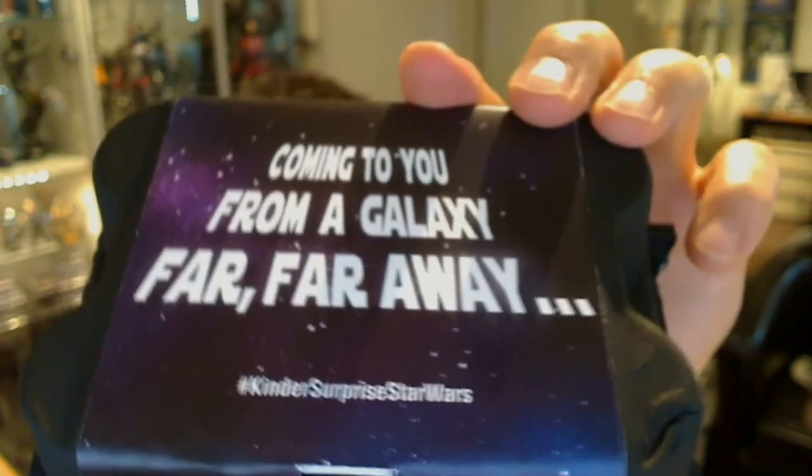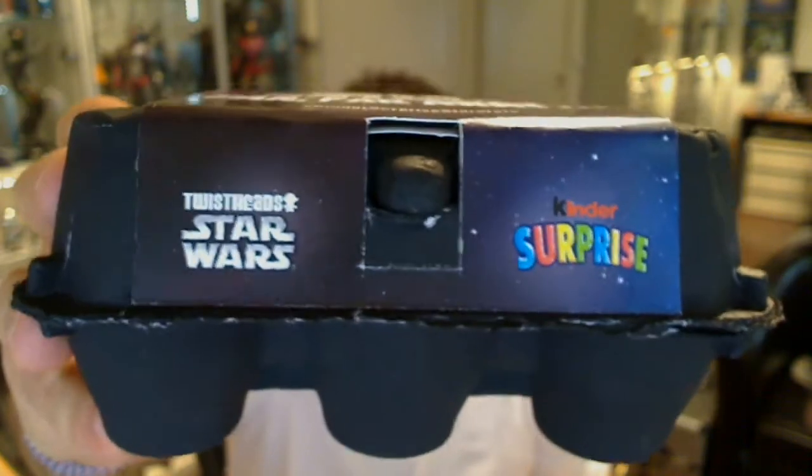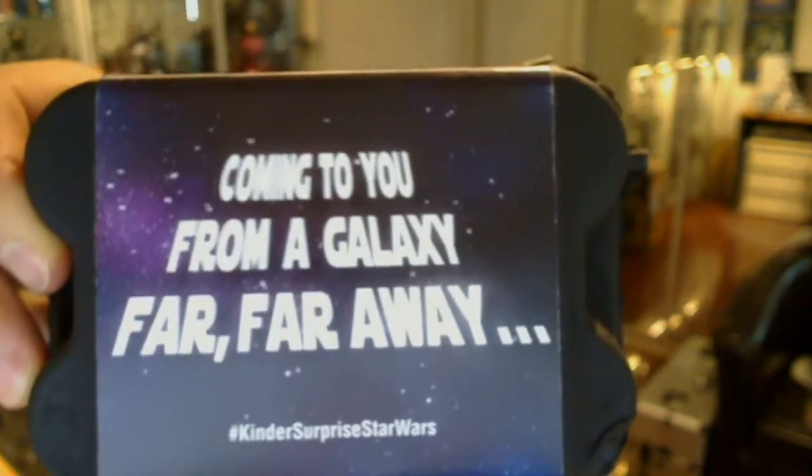So thank you to One Green Green — thanks to the guys there for sending that along for a look. But the chocolate is yum, I have to say — very nice. And these are all over Australia as we speak, in Coles and all sorts of different supermarkets. Wherever you buy chocolate you can pretty much get these guys.